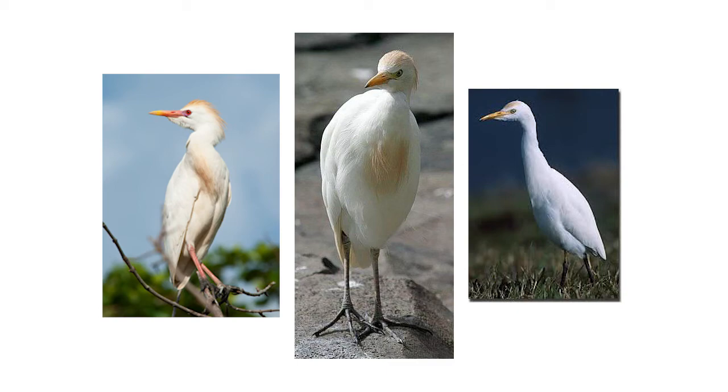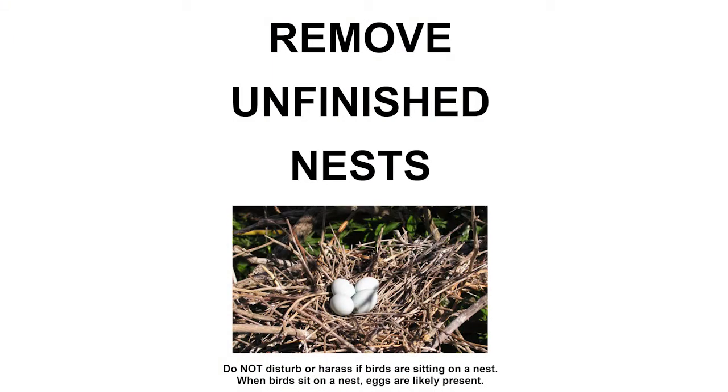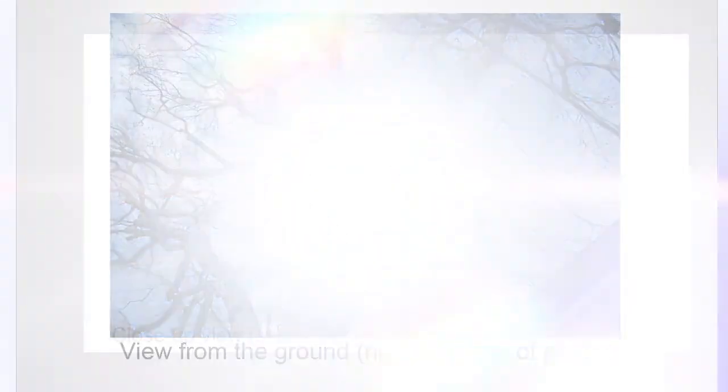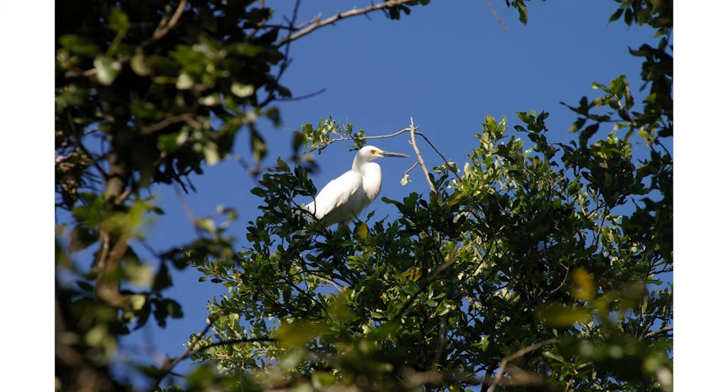Now is a great time for you to prevent egrets and other migratory birds from nesting in your neighborhood. So the thing to do now is to check your trees, see if you have any old nests, because they will come back to an old nest. Clear out those sticks, get ready, trim your trees, and try to prevent the birds from finding your neighborhood and your yard an attractive habitat.